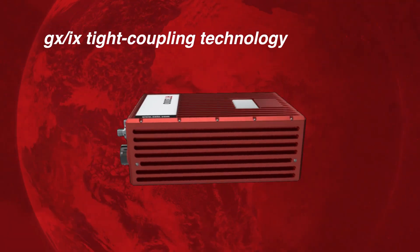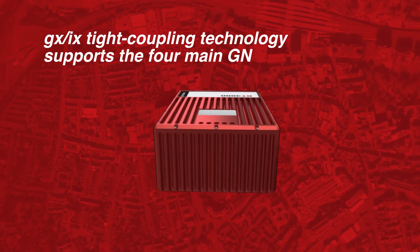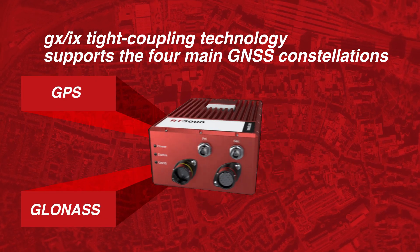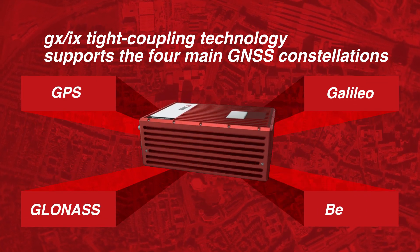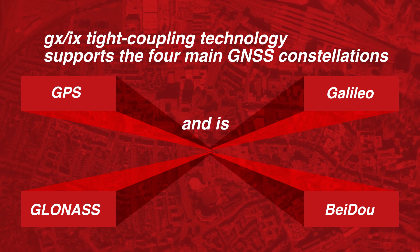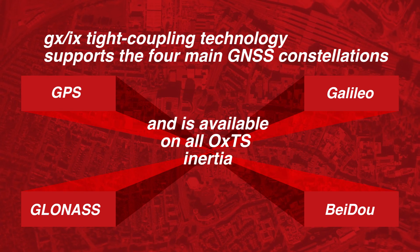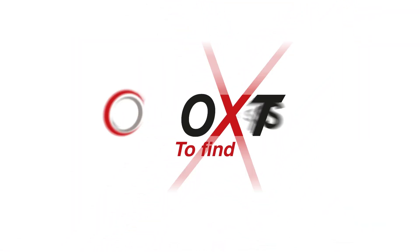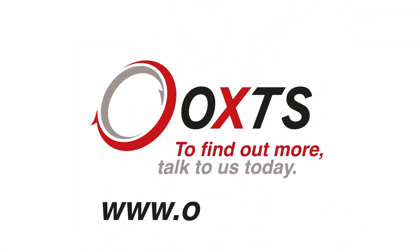GXIX tight coupling technology supports the four main GNSS constellations: GPS, GLONASS, Galileo, and BeiDou, and is available on all OXTS inertial navigation systems. To find out more, talk to us today.